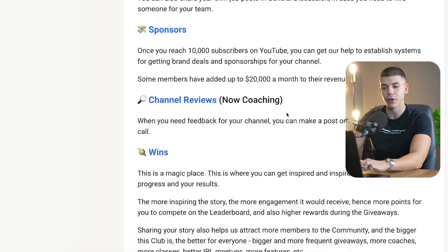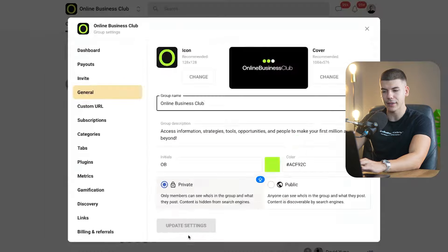To start your own community using the link from the description, click on create a community, give it a name, and enter your card details. You can start for free for 14 days, and if on day 14 you decide it's not for you, you can cancel and won't get charged. You can then optimize your community by adding an icon, a cover image, a group description, maybe some colors, and then click update settings.